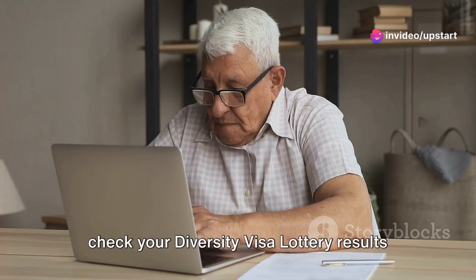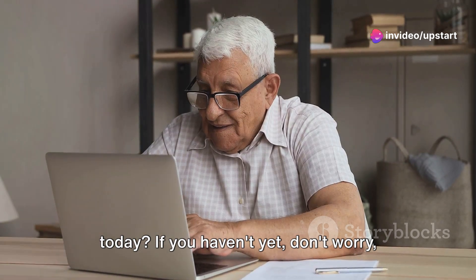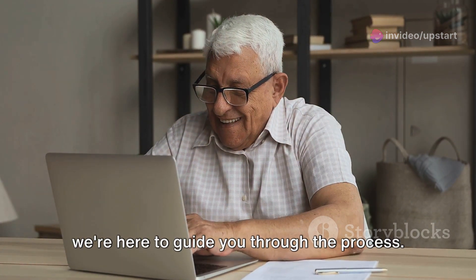Hello there! Have you had a chance to check your diversity visa lottery results today? If you haven't yet, don't worry, we're here to guide you through the process.